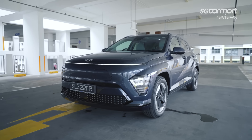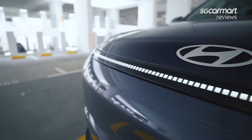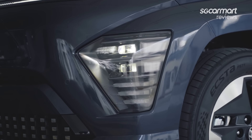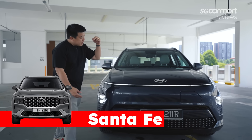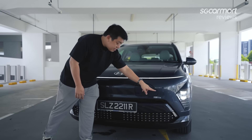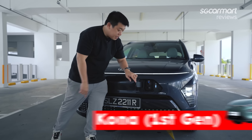Starting off at the front, you might not believe this is the second generation of the Kona because it's taken such a drastic redesign. This pixel line here looks really nice but it's also more familiar with the IONIQ 5 and IONIQ 6 line of vehicles. Down here, you also have a cluster of lights that very vaguely resembles the one on the Santa Fe. Being an EV, it has no grille. You get an EV charging port in the front, which I feel is exactly the same shape as the one on the first generation Kona.